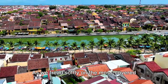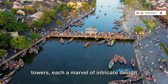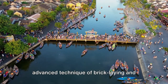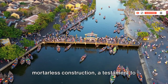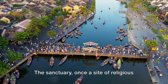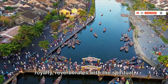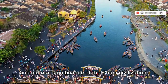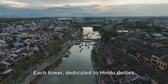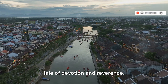As we tread softly on the moss-covered paths, we encounter clusters of red brick towers, each a marvel of intricate design and construction. These temples were built using an advanced technique of bricklaying and mortarless construction, a testament to the ingenuity and craftsmanship of the Cham people. The sanctuary, once a site of religious ceremonies and a burial place for Cham royalty, reverberates with spiritual and cultural significance. Each tower, dedicated to Hindu deities such as Shiva, Vishnu, and Brahma, tells a tale of devotion and reverence.